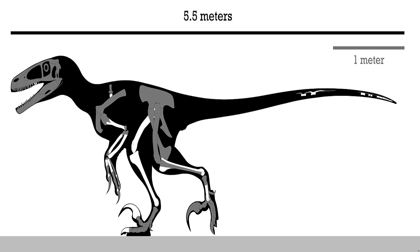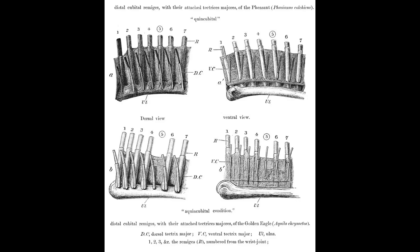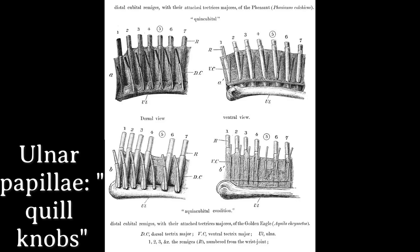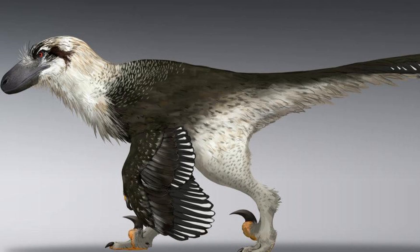Apart from its large size, Dakotoraptor had some other distinguishing traits — most notably its arms, which bear very prominent bumps along a ridge on the lower edge of the ulna, measuring 8 to 10 millimeters in diameter. These bumps are in fact ulnar papillae, or quill knobs. For birds and most theropods, quill knobs were spots for reinforced attachment of the wing feathers, suggesting that Dakotoraptor had long feathers on its arms.